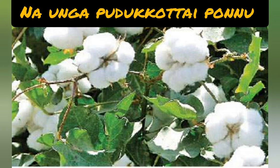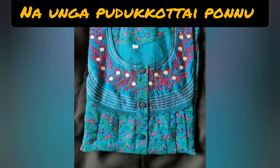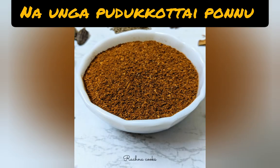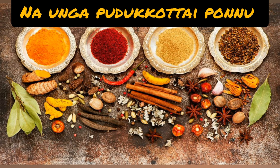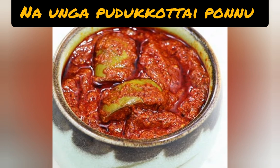Ninth one: spices. Blended spices such as chilli powder, turmeric powder, dhania powder, and various other spices are exported. Pickles are also exported — various pickles including mango, lemon, and aloe vera pickles are exported from Pudukkottai district.